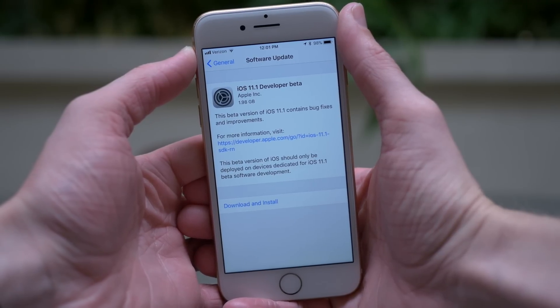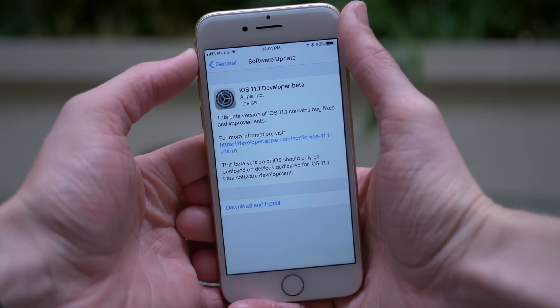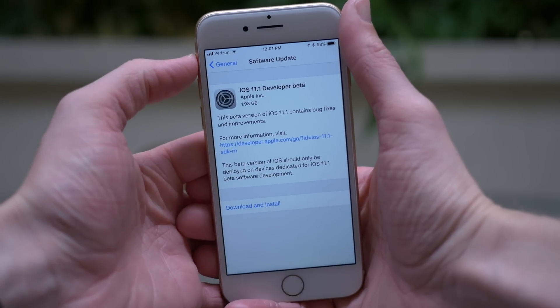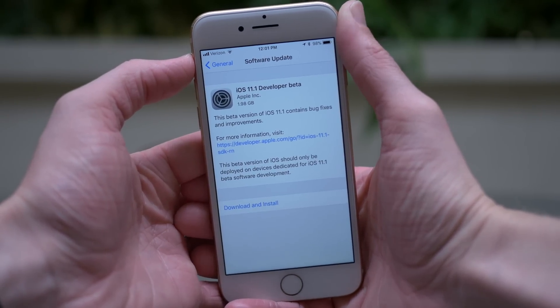Hey guys, this is Sam, and today we're talking about what's new in iOS 11.1 Beta 1. Apple released this to developers just a day after releasing iOS 11.0.1 to everyone.